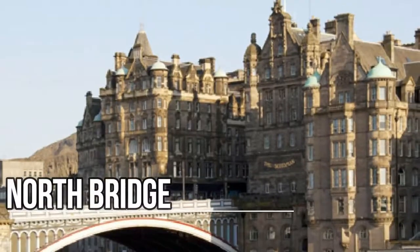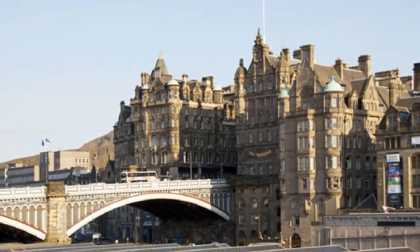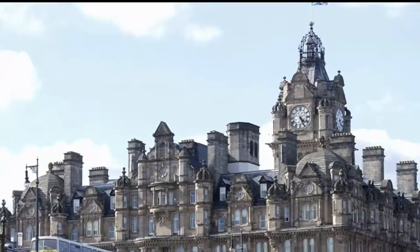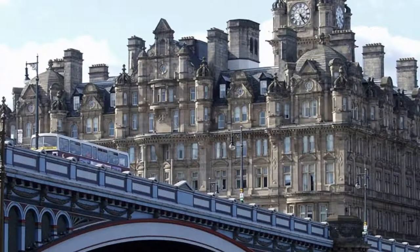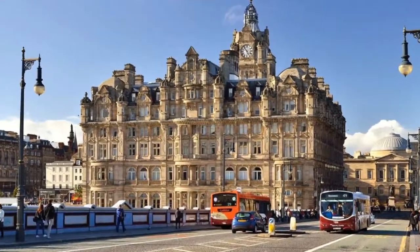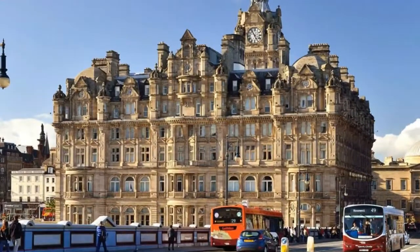North Bridge. There's a distinct geographical separation between the Old Town and New Town in Edinburgh, spanned by the arching North Bridge, which allows pedestrians and traffic to pass over Waverley train station from the historic High Street across to Princes Street.